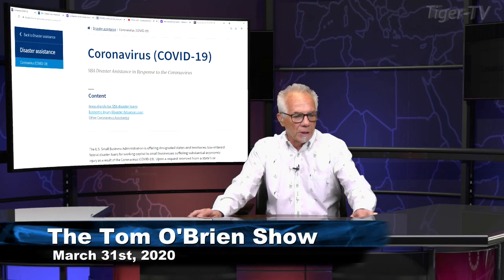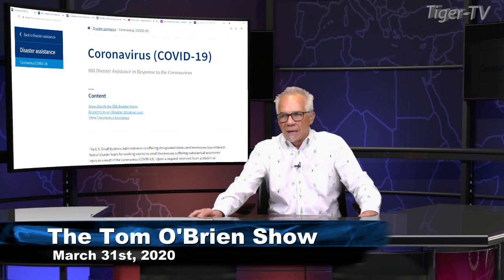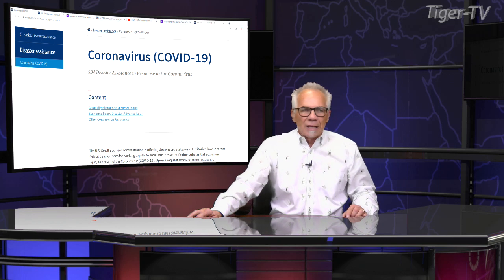Welcome back, folks. What we're going to do here is go through live how to fill out one of these SBA disaster assistance loans.